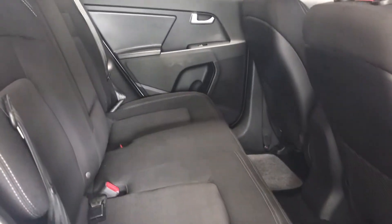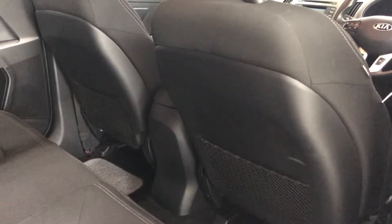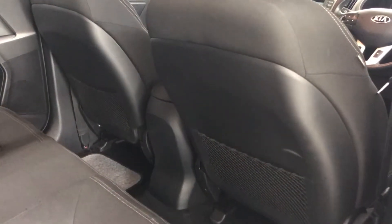In the back, again plenty of room, and quite a useful tip as well — the backs of the seats being plastic making them easier to wipe clean.